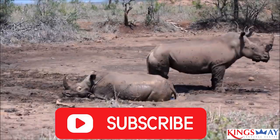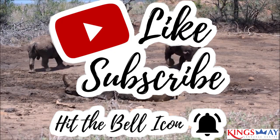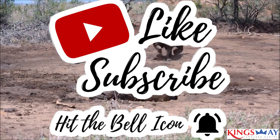That ends today's lesson. Please subscribe, like, and comment. Thanks for watching. Happy learning!